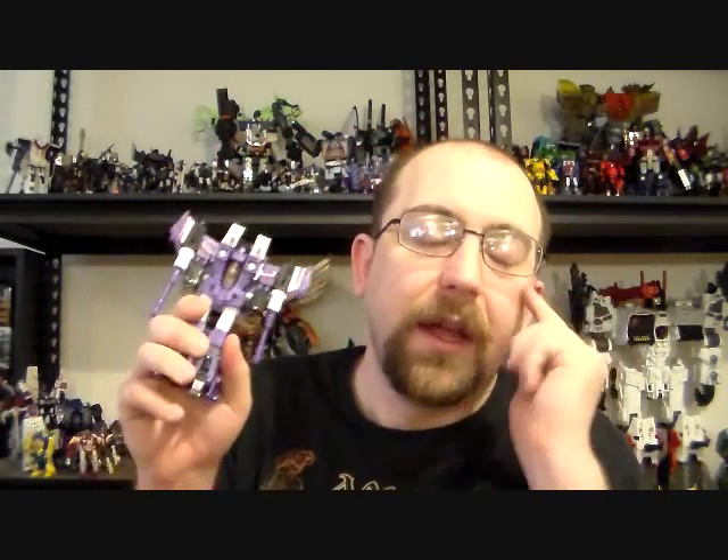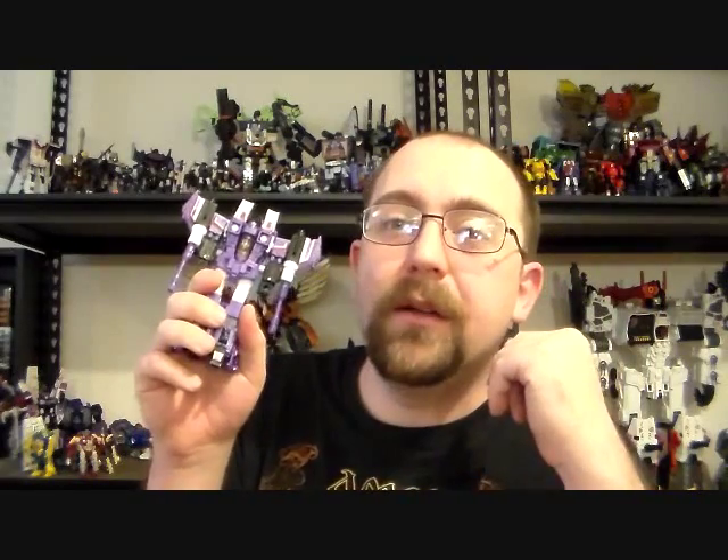I think this has to have been the most successful mold to come out of the Classics line. Everyone gave Nerf-gun Megatron grief, and the Optimus Prime mold got a lot of uses too — a lot of people love that mold — but I don't even think the G1 Seeker mold can hold a candle to what these guys have been used for, both officially and knockoff-wise.